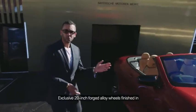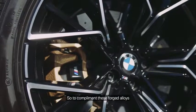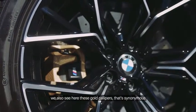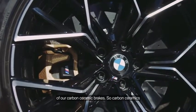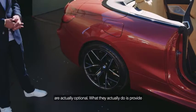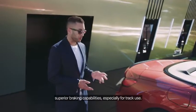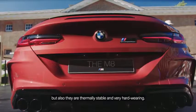Exclusive 20 inch forged alloy wheels finished in this beautiful bi-colour combination. To complement these forged alloys, you also see these gold calipers, which are synonymous of our carbon ceramic brakes. Carbon ceramics are optional and provide superior braking capabilities especially for track use, and are also very stable and hard wearing.